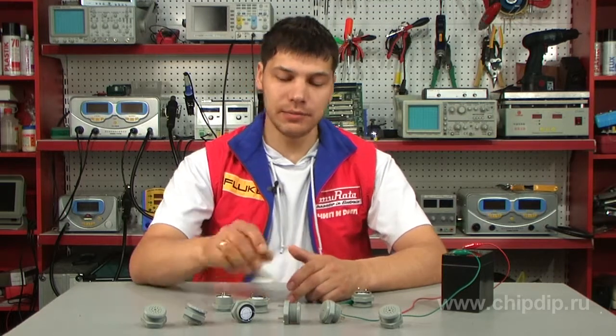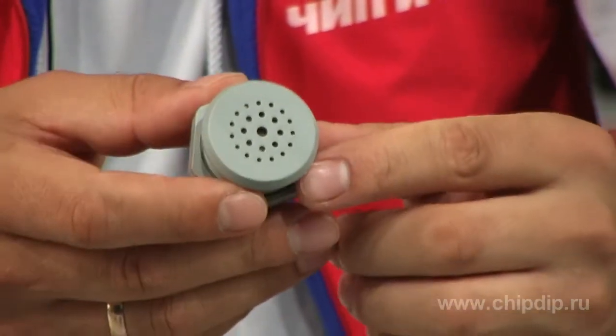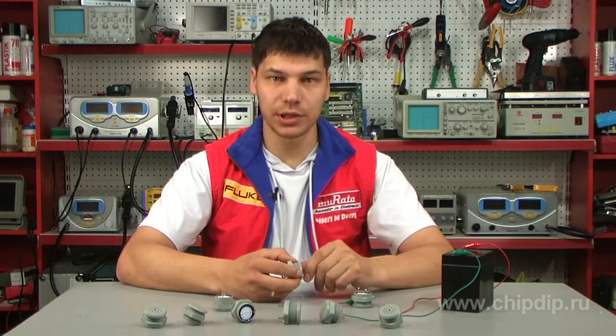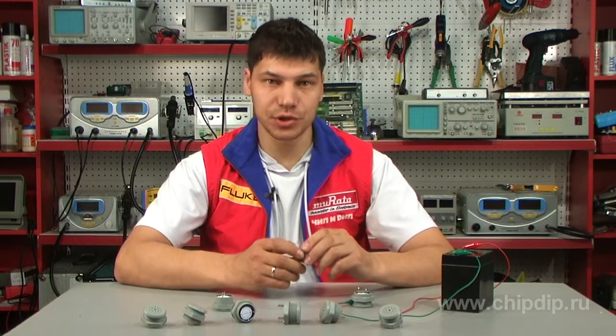Sonitron SC series buses are standard series buses considered most suitable for industrial application. They have a membrane with curved edges that is securely attached to the body. This ensures high shock resistance and dust and water protection. SC series buses come with a built-in generator which facilitates operation off of direct voltage.